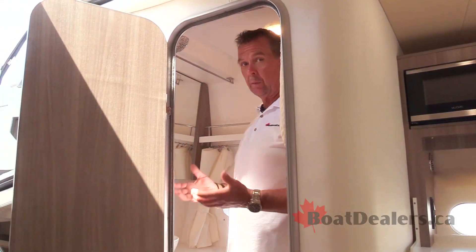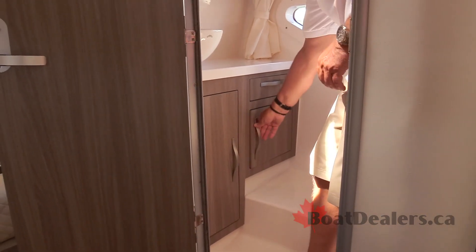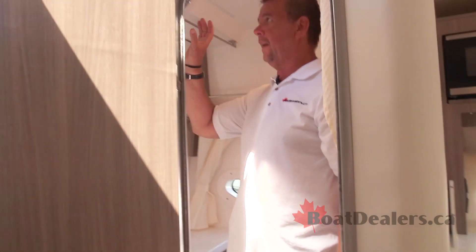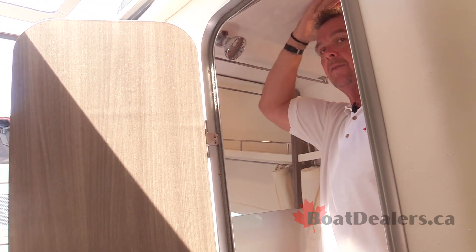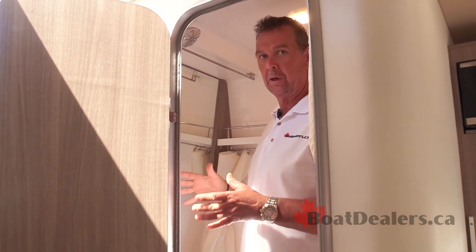The head compartment on the 33 Express is really well-appointed. You notice a generous-sized sink, a continuation of the incredibly done cabinetry we saw in the galley, a nice generous-size window with a curtain over it. I love the fact that the shower head is fixed up into the ceiling. I stand 6'1" and I've got at least a couple of inches above my head — this head compartment would certainly rival a lot of much bigger boats.